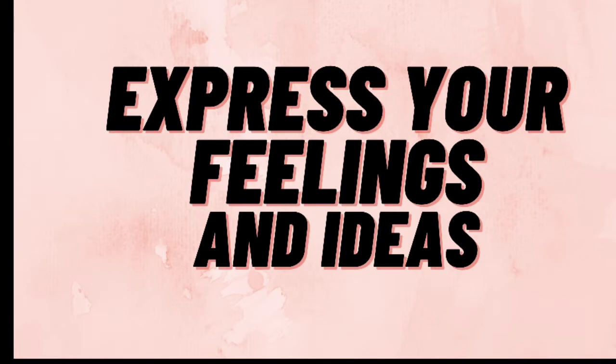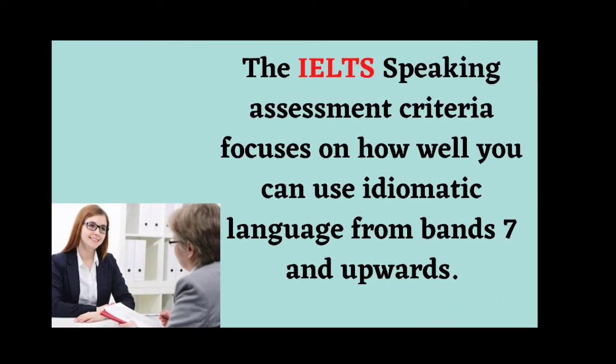In English, we use idioms and phrasal verbs to express ourselves. This idiomatic language is used frequently in our everyday communication. So it's very important that we understand what idioms are and how to use them.